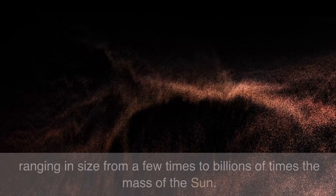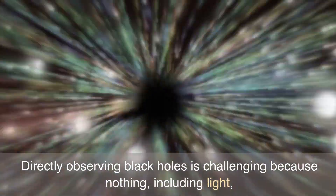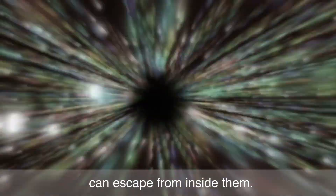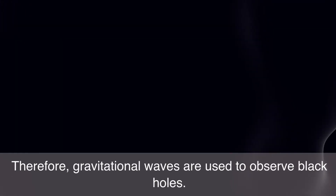Introduction: Black holes are extremely massive celestial objects with gravity so strong that nothing can escape from inside them. They are ubiquitous in the universe, ranging in size from a few times to billions of times the mass of the sun. Directly observing black holes is challenging because nothing, including light, can escape from inside them. Therefore, gravitational waves are used to observe black holes.